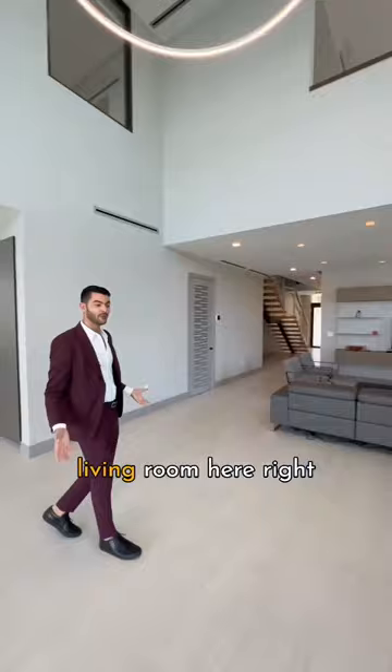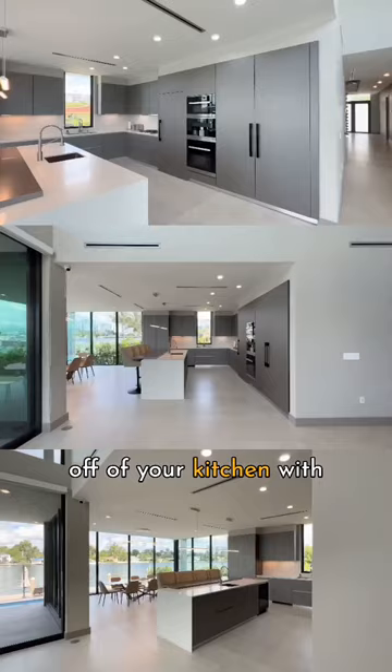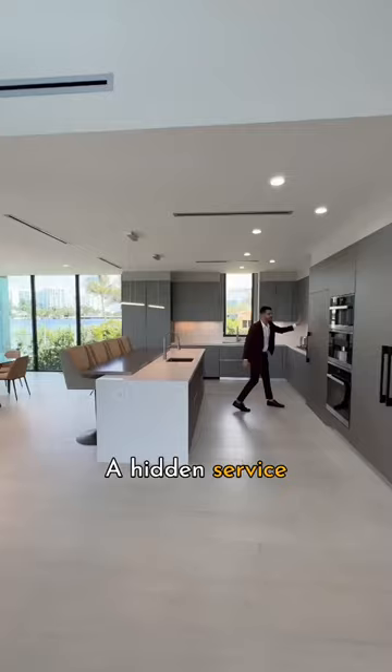Right off of your kitchen with quartz countertops, a hidden service quarters area, Mila appliances — all overlooking the water view.